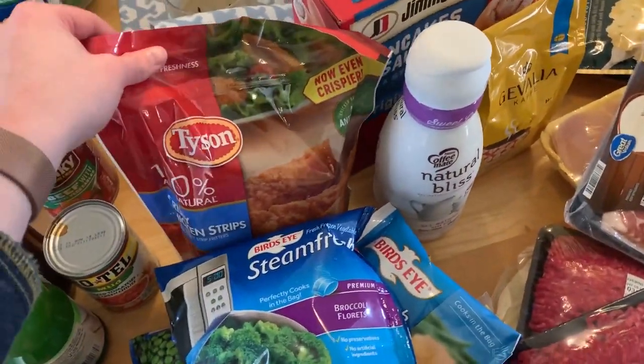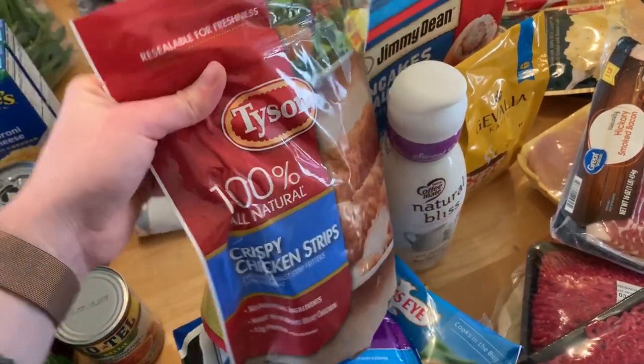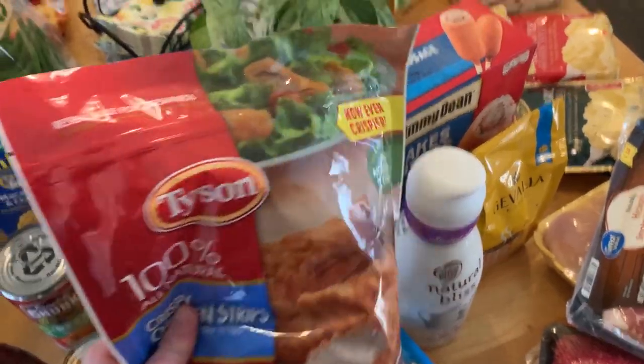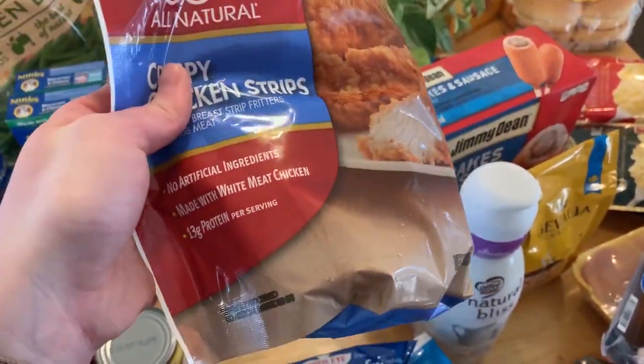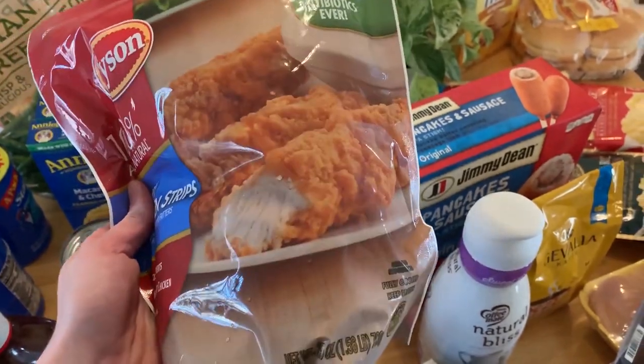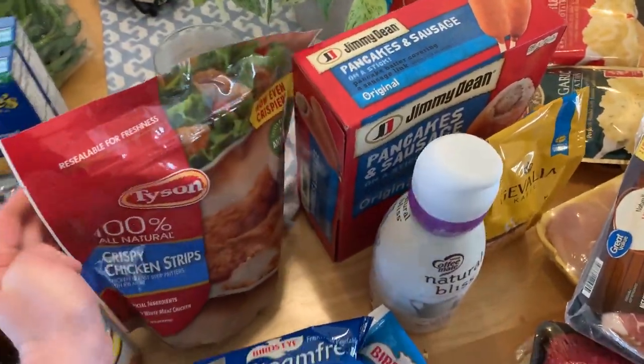I also got some of these Tyson chicken strips. These are really good — you can cook these and eat them by themselves, but also you can toss them on top of a salad, like in this picture here. Oh my gosh, so delicious. They're really crispy and they're pretty good for you. They have a good amount of protein, no artificial ingredients, real chicken, no antibiotics. Really can't go wrong with those.